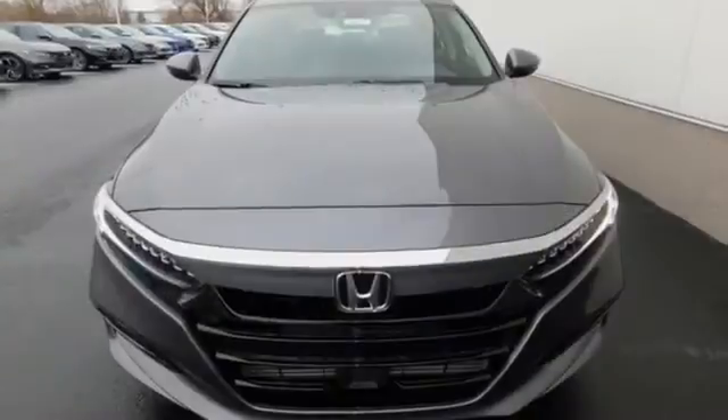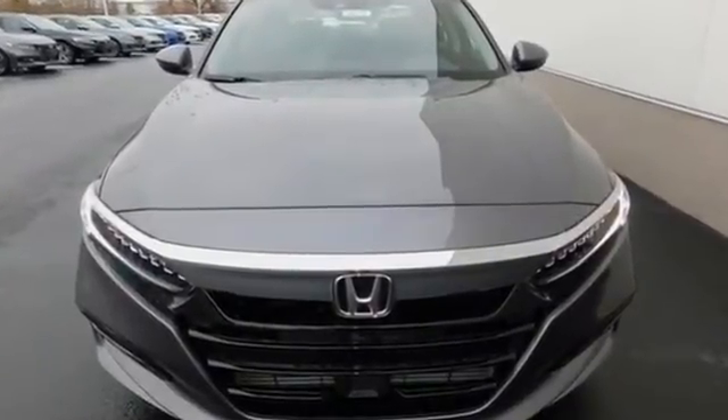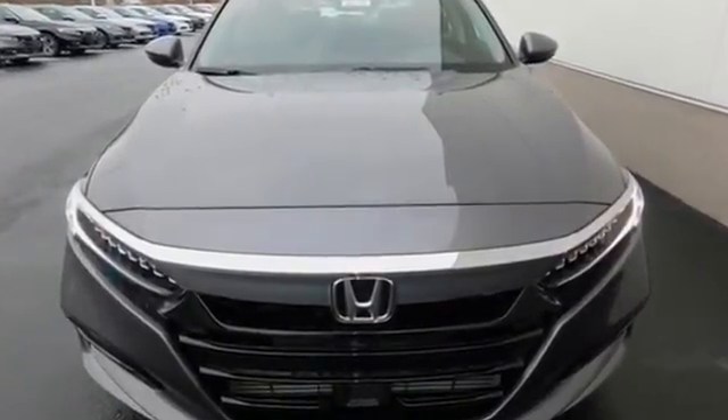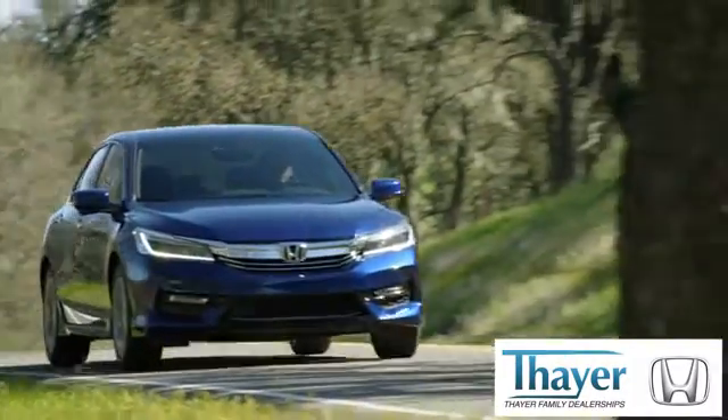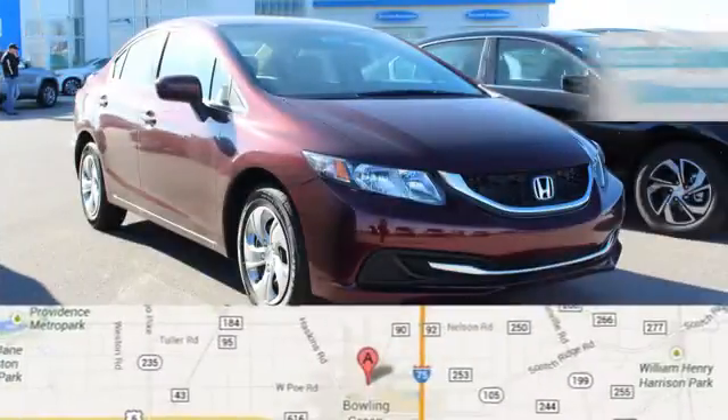Honda's created some of the most admired vehicles on the planet. Hurry in today and see it for yourself. There, Honda is happy to pass the savings and quality on to our customers. Call, click or stop in today.